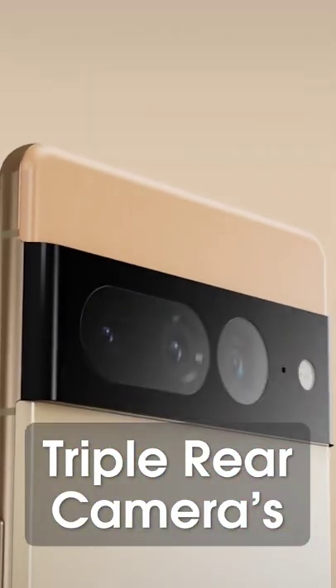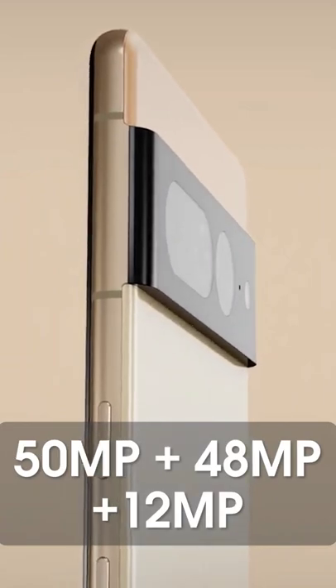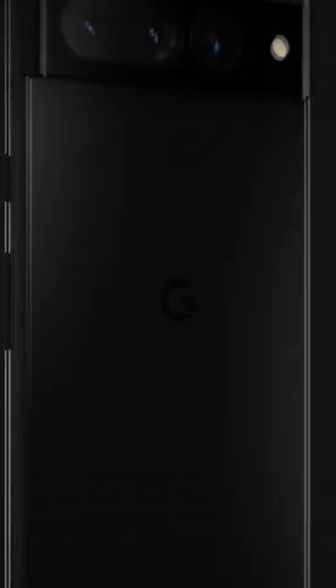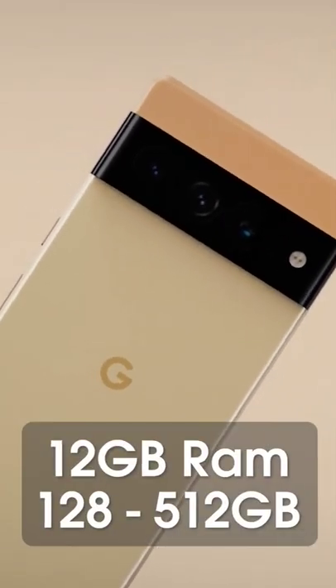We get a triple camera setup on the rear, consisting of a 50-megapixel primary, a 48-megapixel telephoto, and a 12-megapixel ultra-wide camera. It's going to be powered by Google's new Tensor 2 chipset — a true flagship chipset that will deliver better graphics, faster processing, and a longer battery life.